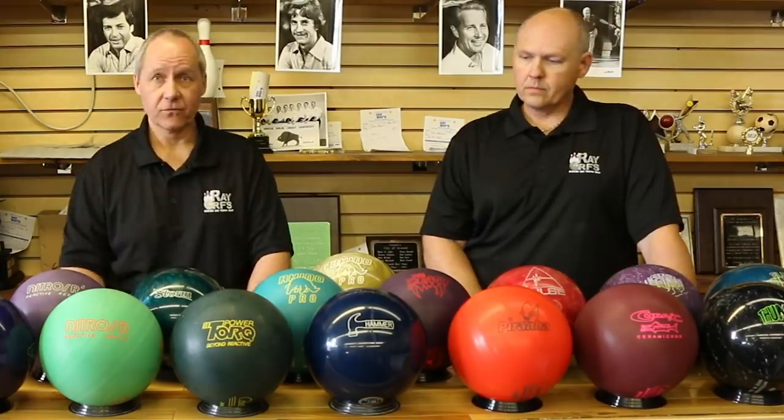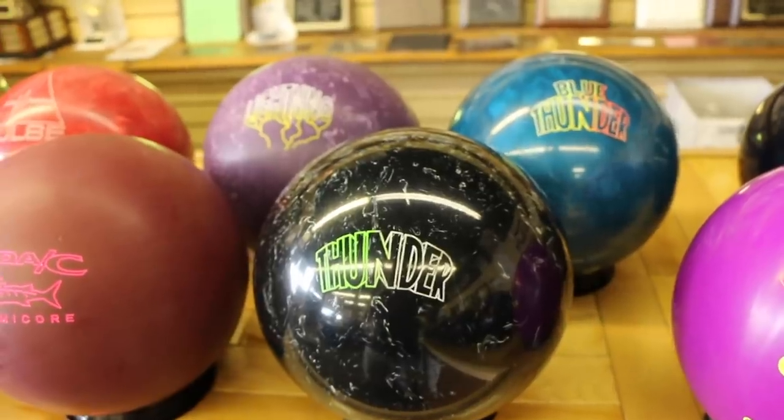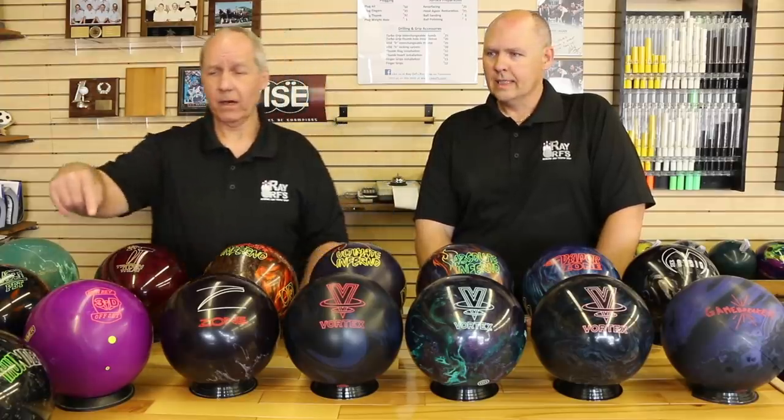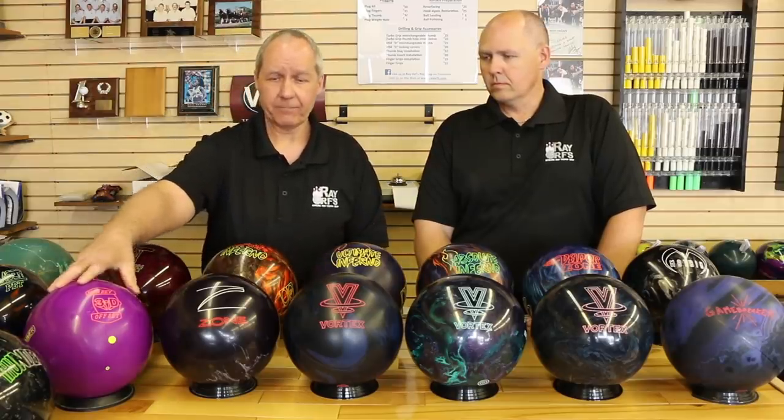We also have the Blue Thunder right next to those other two. That really got Storm going for quite a long period of time. Moving along to the next section, the 3D Offset Hammer — when reactive came out, Hammer did struggle with the Navy Hammer we showed you earlier. But this ball got them back on the map. Mo Pinel helped them design this weight block, and this was one of the first asymmetrical weight blocks put in a reactive ball.